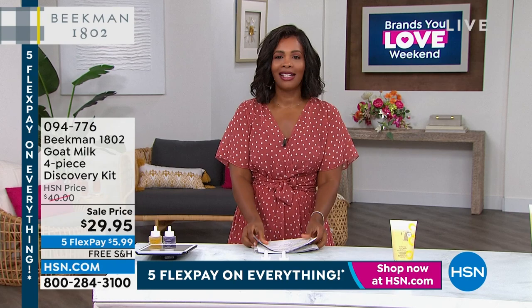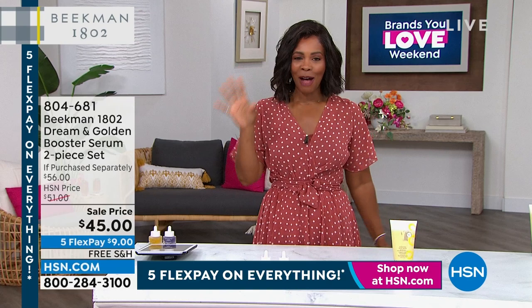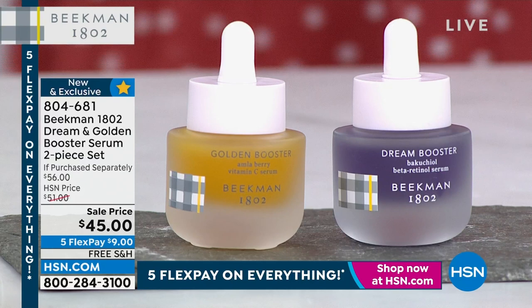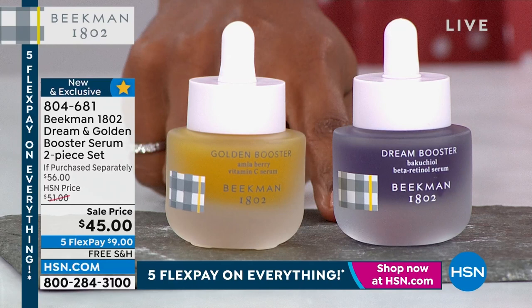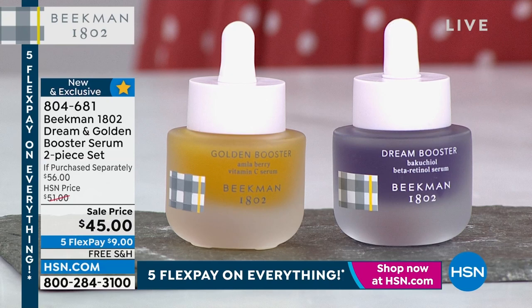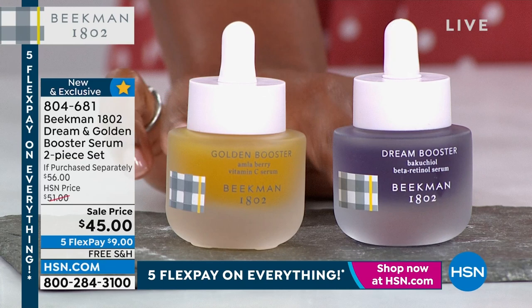If you are just tuning in, welcome to HSN. I know it's the top of the hour and we have another full hour of Beekman 1802. We're talking beauty from head to toe, clean beauty from this amazing brand. Coming up is a two-piece set of the serums — you've got your Dream Booster and your Golden Booster. These are really fantastic. If you are looking for a way to supercharge your skincare but doing it in a way that's comfortable for your skin, you're looking at it.